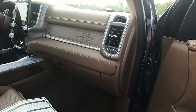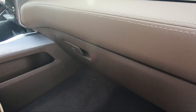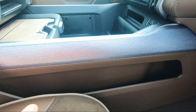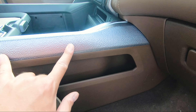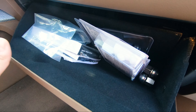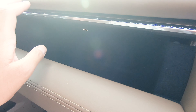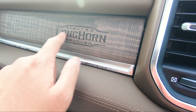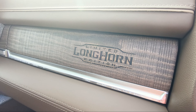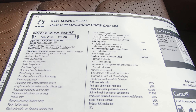Coming over to the driver's side, you've got more wood trim all across here and a little bit of storage. You also get more of this silver pebble-type texture on both sides. Opening up the glove compartment, you've got a little bit of storage inside. Up top, pressing a button gives you a little bit more storage. And you get the Limited Longhorn Edition etched into the wood, which looks really, really cool.